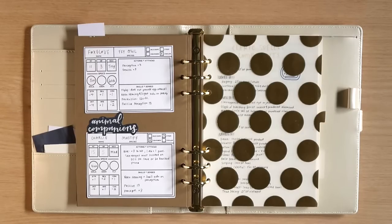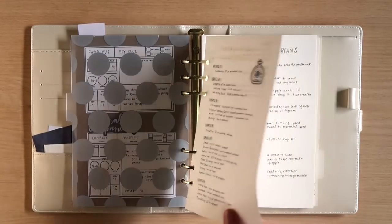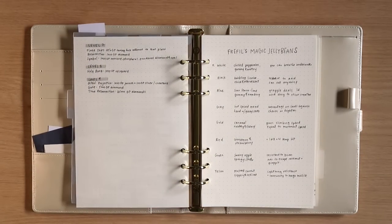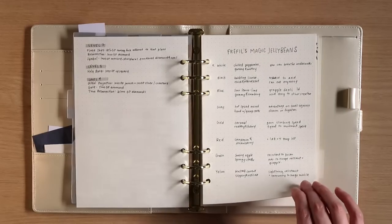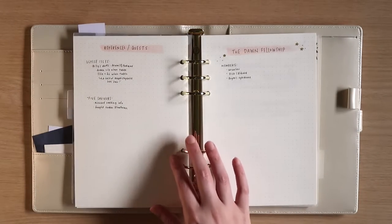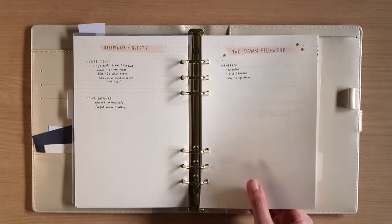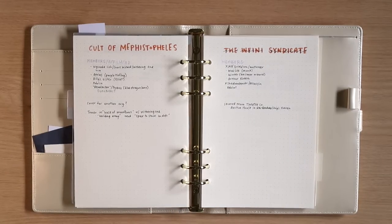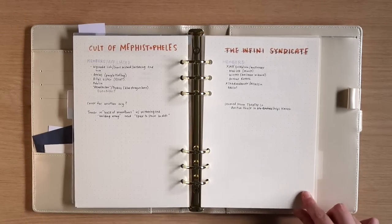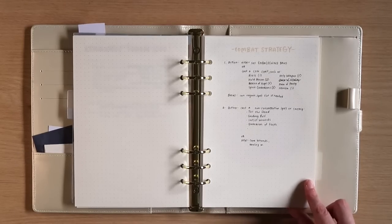From here we move into the second section, which is more general notes that don't really fit into a character sheet situation. In here I've got a bunch of various lists: a list of all the different spell components and how much they cost, a page to reference some magic jelly beans I got on an adventure, and a page where I'm writing down information on different quests. I also track the organization our party is working for as well as two of the main villainous organizations — it's very helpful in a homebrew campaign with a lot of different villains.